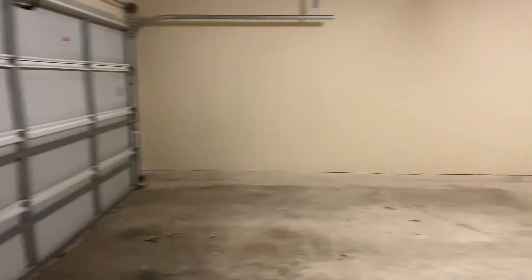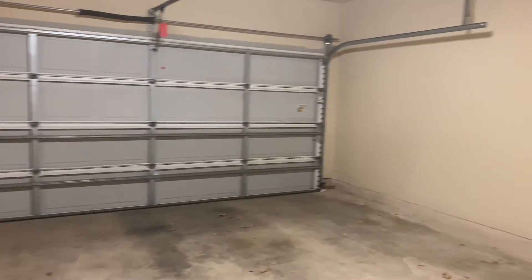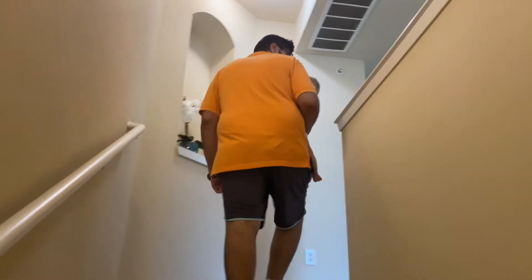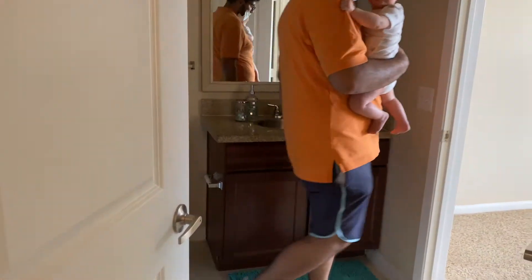So this first apartment that we looked at was very nice. It came with a garage and extra storage, which is always great — you can never have enough storage. It also had stairs up to the main living area, which as a mom I didn't really love, because I've got a baby who's about to be walking and I just really don't want to have to worry about him falling down the stairs. But the bedrooms were pretty big, and there was a nice guest bathroom, which we liked.